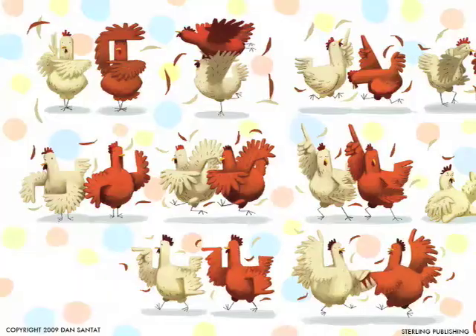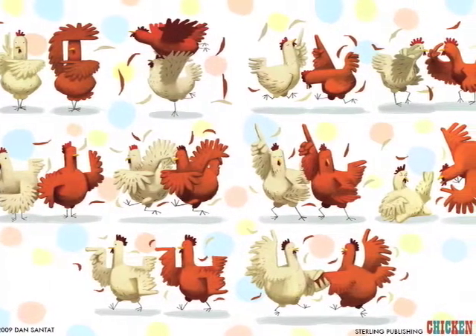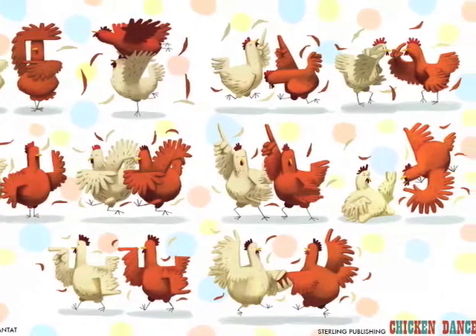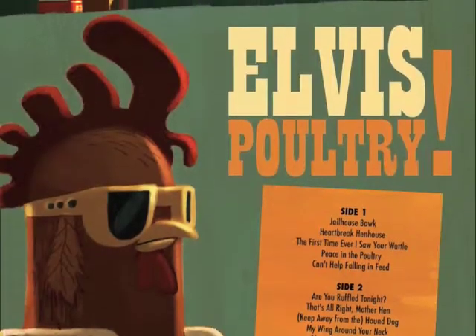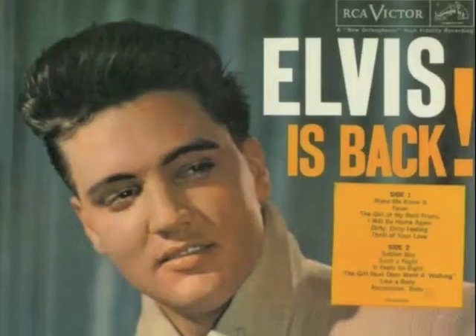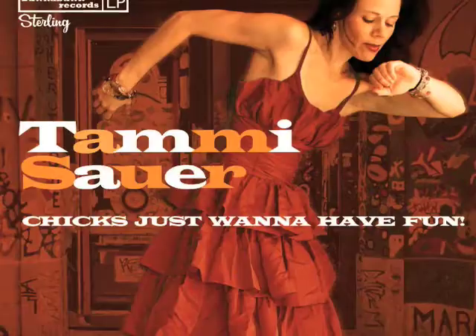I even tried to emulate a silkscreen effect. The dance spread in the middle of the book incorporates lots of famous dance steps that you see in movies — there's Dirty Dancing, Pulp Fiction, there's even a scene where the chickens are voguing. The back of the book looks like an actual Elvis poultry album complete with song list, and I actually lifted that image off of an actual Elvis album.